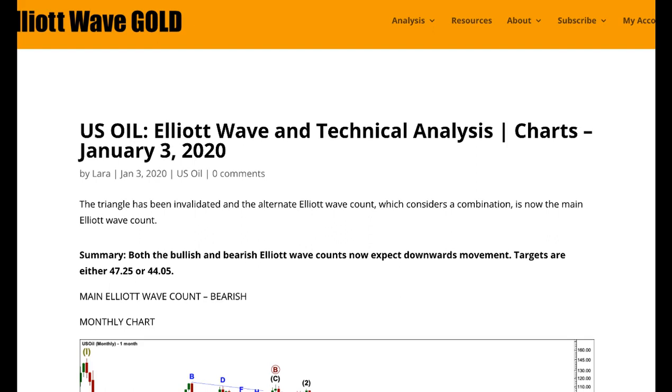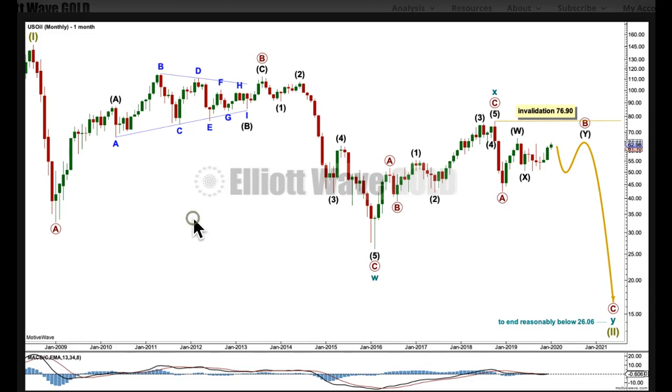The triangle was invalidated with a new high by a small amount, and so the only wave count left for the main bearish wave count is a combination unfolding further sideways. I expect an upward swing is finding resistance and is quite likely done. I'm expecting a downward swing to develop here to either 47.25 or 44.05. Elliott wave analysis first, classic analysis last.